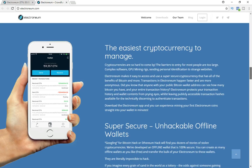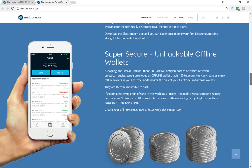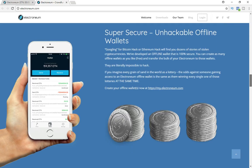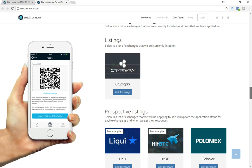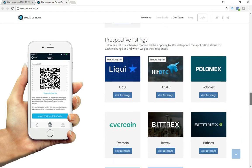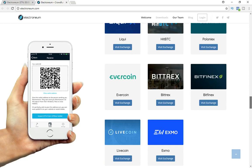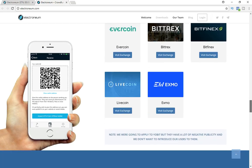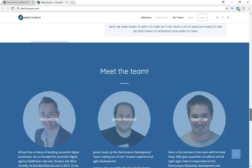It features super secure, unhackable offline wallets. Right now it's only on Cryptopia — just one exchange — so the price isn't too high yet. But think about when it hits major exchanges like HitBTC, Poloniex, Bittrex, and Bitfinex. We're in the early stages, and getting in early on a big project is one of the best ways to make huge gains with crypto.